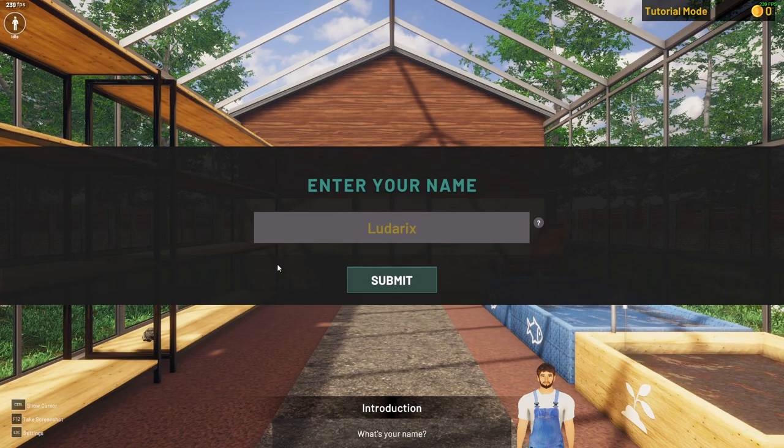Hey, what's up people? It's Redux here and welcome back to the channel. We're playing Aquascapers.